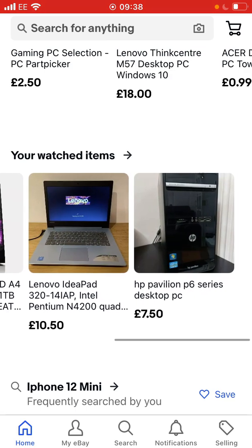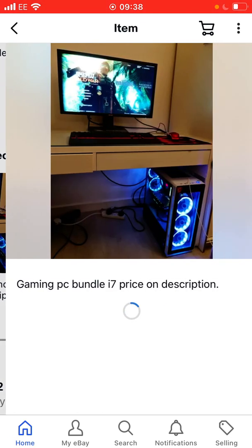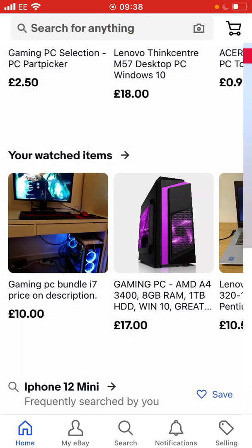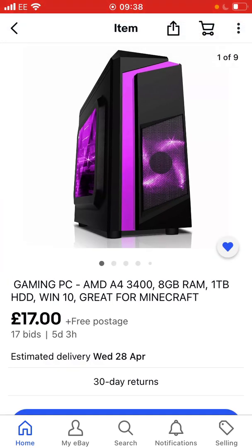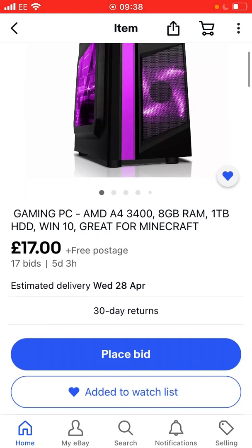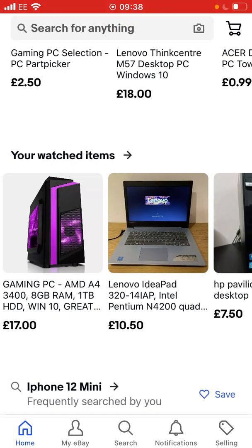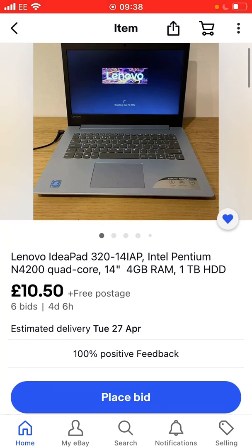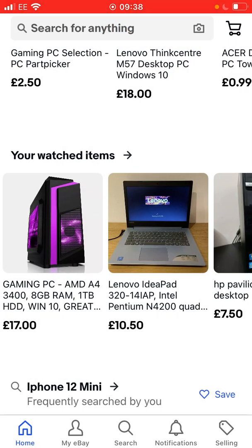We've got three PCs. So I got this nice fire gaming PC which is going for 10 pounds, which I think is insane. So yeah, we got this — it's pretty cool. 75 pounds, can't complain. These are all free delivery, just saying. So when they're literally 10 pounds, they are 10 pounds. If I get scammed, I'll get my money back — I don't really care.